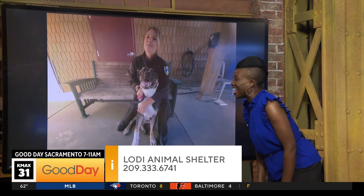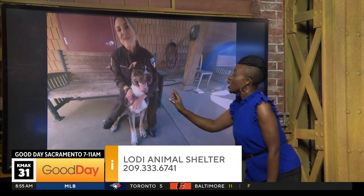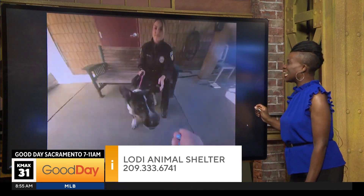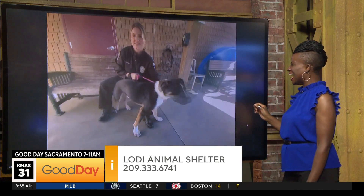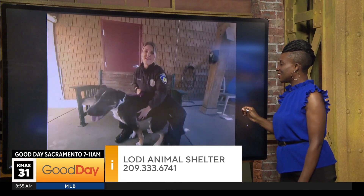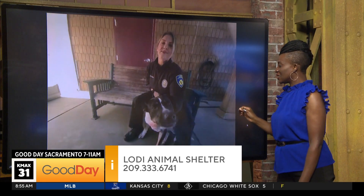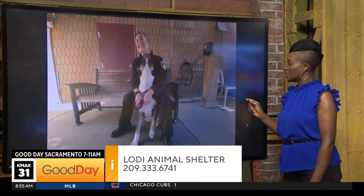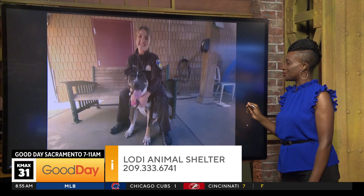Look at him — he's just so happy! I got a little nose boop. You can find them on Facebook and Instagram: Lodi Animal Service, and ask for Huey.